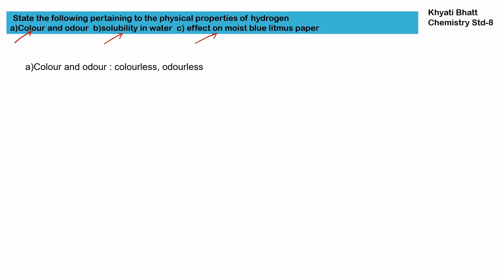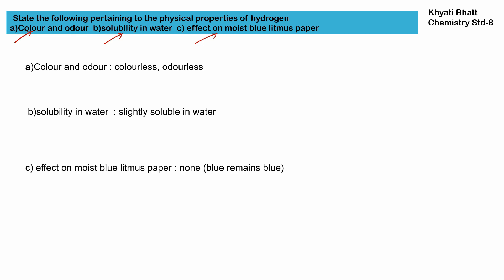First, color and odor: hydrogen is a colorless and odorless gas. Second, hydrogen is slightly soluble in water. Third, hydrogen's effect on moist blue litmus paper is none — that means the blue litmus paper will remain blue.